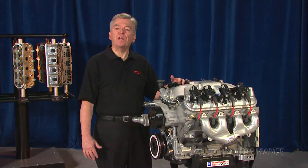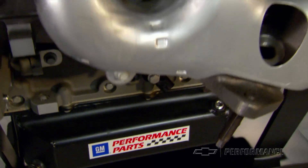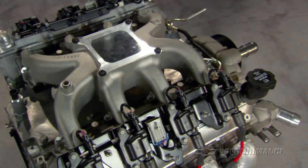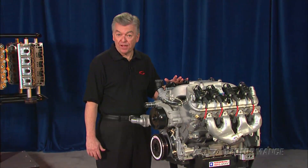The next generation of winning Chevrolet performance engines is the CT525, generating 525 horsepower at 6700 RPM and 471 pound-feet of torque at 5000 RPM.